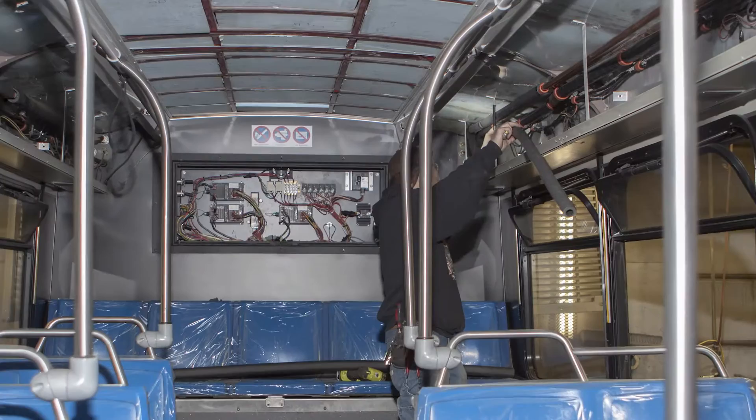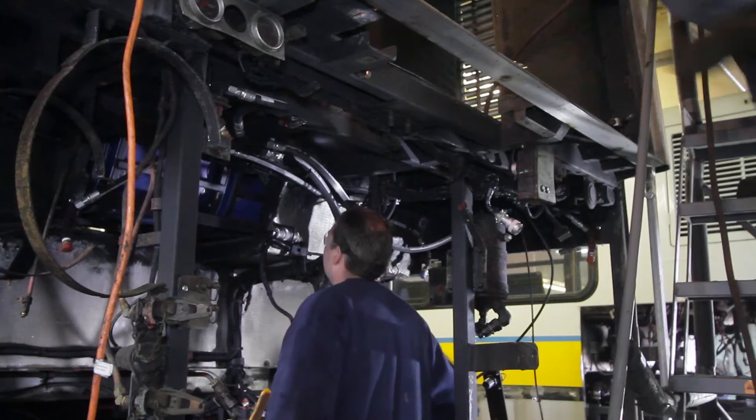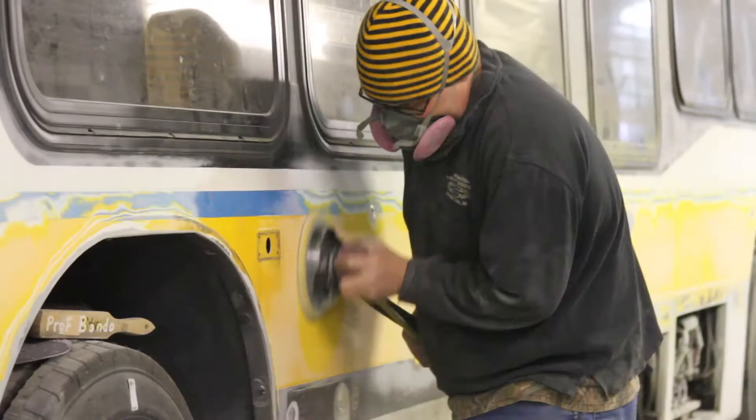Meanwhile, inside the bus, they are changing out the old fluorescent lighting with new energy-efficient LED lighting. Back outside the bus, they are tying together all the electrical systems, installing and testing all modifications and functions to prepare the bus to be restarted. This includes a complete overhaul to the fire suppression system. Once the bus is restarted and working properly, it is driven to an adjacent building, where they lift it up and torque the suspension.